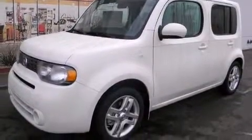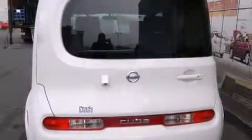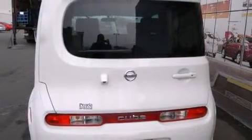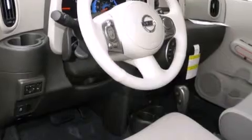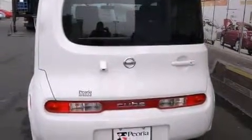Storage solutions are integrated throughout the interior, demonstrating thoughtful attention to detail. Audio features include a CD player with MP3 capability and seven speakers, enhancing the audio experience throughout the interior.